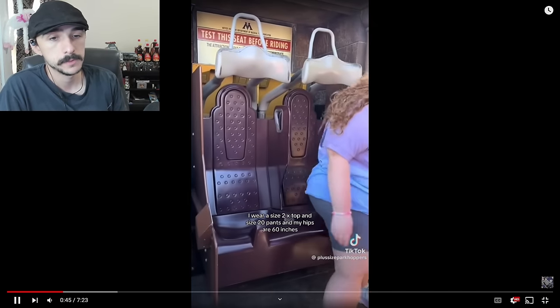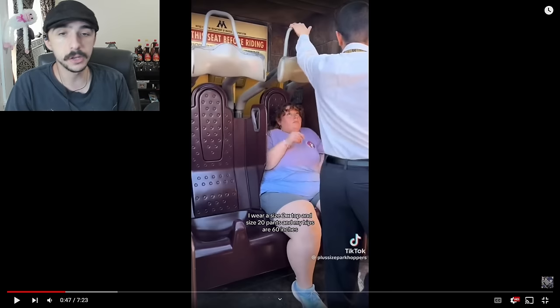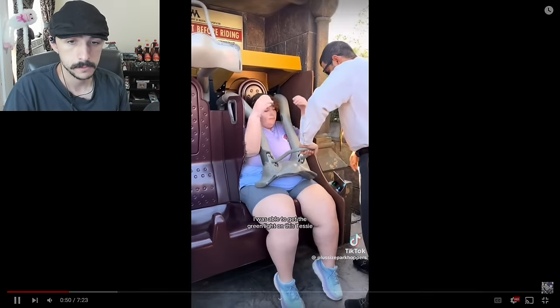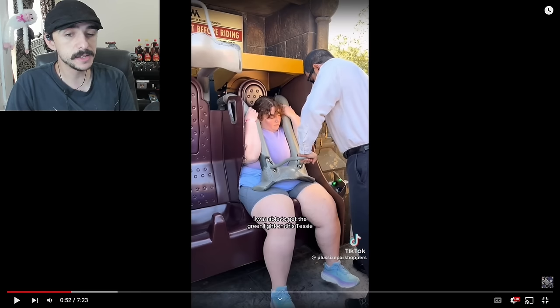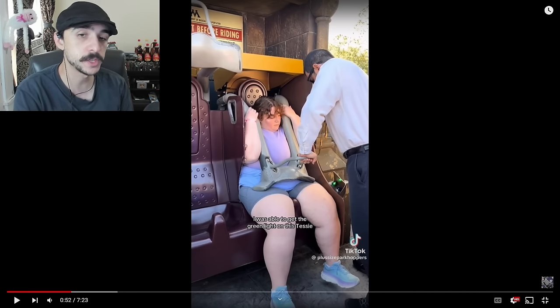I wear a size 2X top and size 20 pants. It's a little bit better — she's a little bit thinner in the hips, so she ain't spilling over as much. I'm going to think it still ain't going to fit. Her hips are 60 inches. With some help from the team member, I was able to get the green light on this. That's interesting. She was able to get it down. But I still think it's probably going to be monstrously uncomfortable for this person.